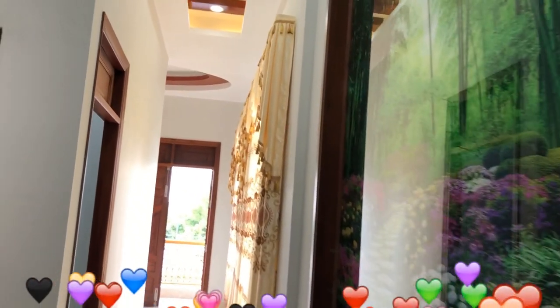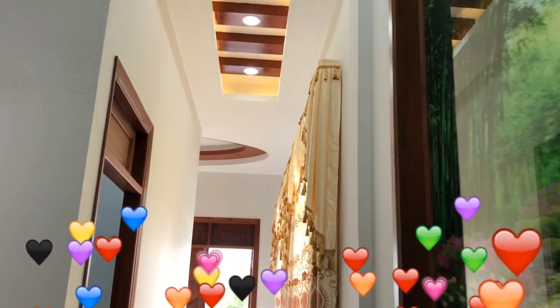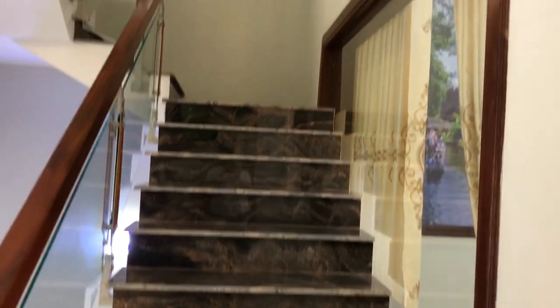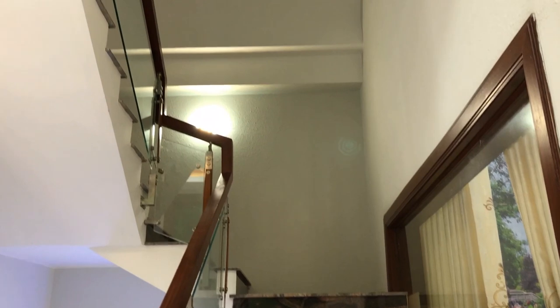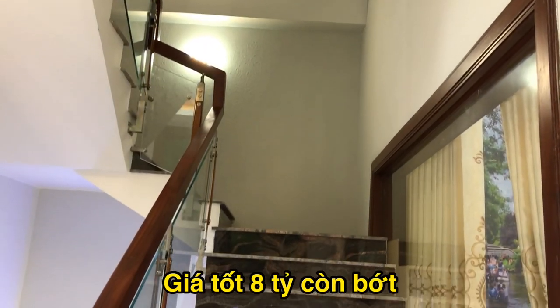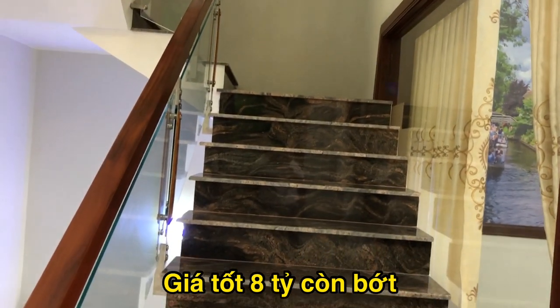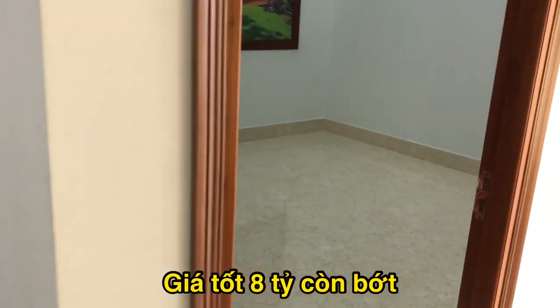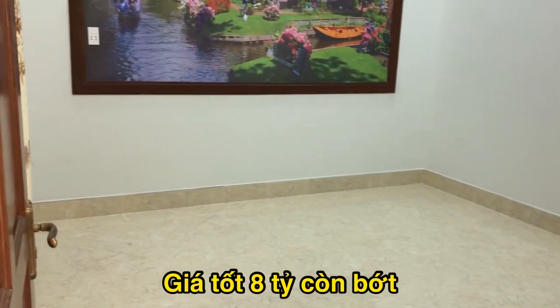Chỉ 8 tỷ đồng, còn thương lượng trực tiếp với chủ nhà. 8 tỷ cho căn biệt thự 220m2 ngay tại khu phố Nội Hóa thuộc thành phố Dĩ An, tỉnh Bình Dương, kế bên siêu thị Bixi và quốc lộ 1K, gần con đường DT743. Di chuyển đi bến xe Miền Đông hoặc sân bay Long Thành hoặc sân bay Tân Sơn Nhất rất là tiện, ra quốc lộ 1K đi sân bay Tân Sơn Nhất chỉ hết khoảng 10 đến 15 phút thôi.